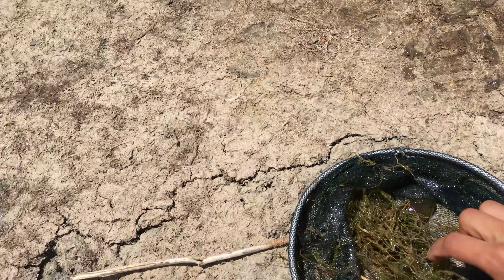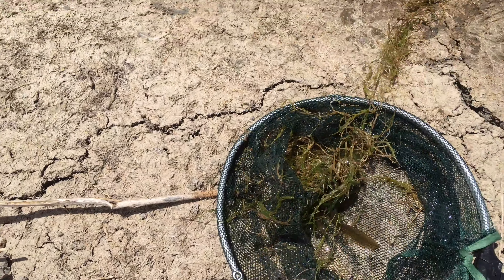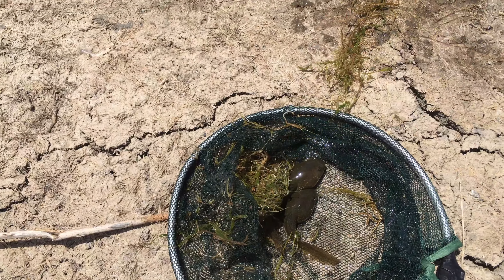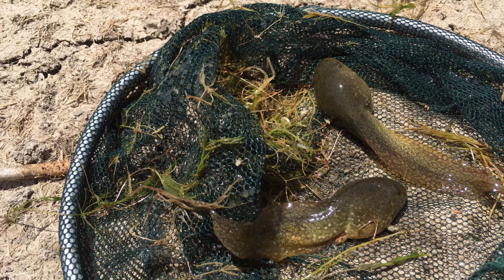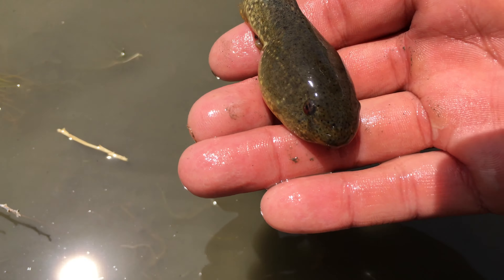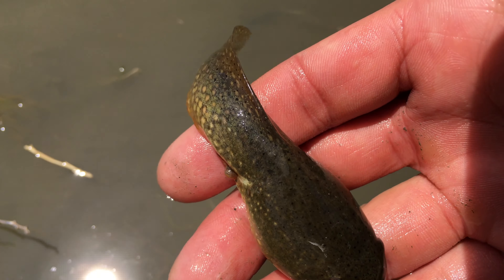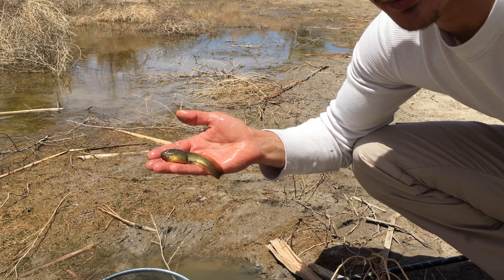That's what we're looking for right here — this is the American Bullfrog tadpole. An interesting fact about these guys is, see this tail here? If it's broken off by a predator, it can actually regenerate it.